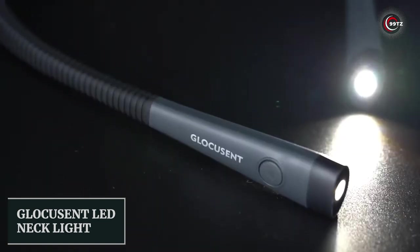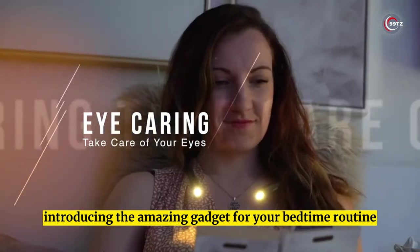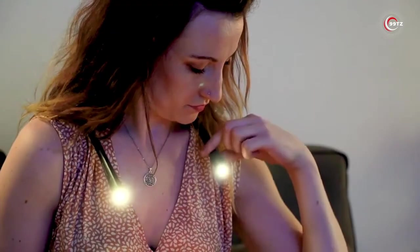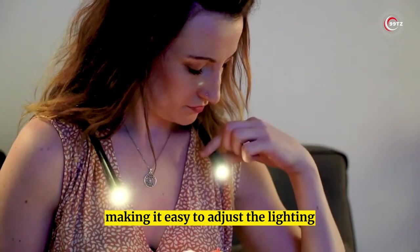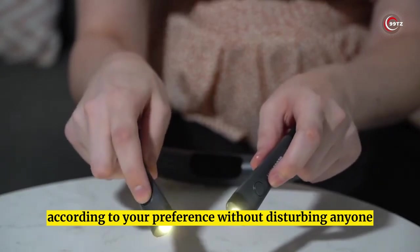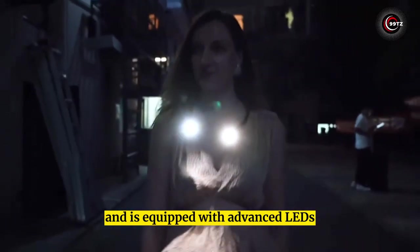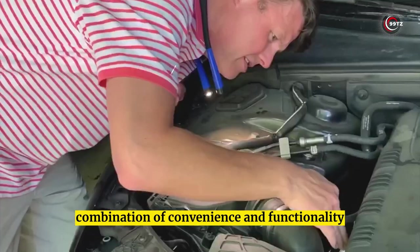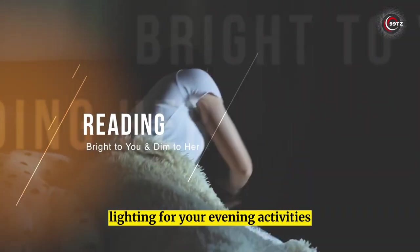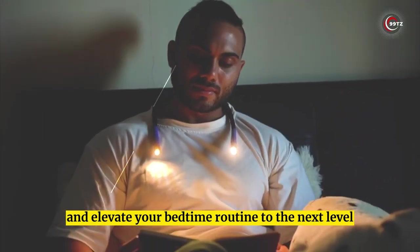Number 3: Blocuscent LED Neck Light. Introducing this amazing gadget for your bedtime routine — the LED neck light. It has three color temperature options and six brightness levels, making it easy to adjust the lighting to your preference without disturbing anyone. The rechargeable battery lasts up to 80 hours on a single charge, and it's equipped with advanced LEDs that filter blue light, preventing eye strain. Get yours today and elevate your bedtime routine to the next level!